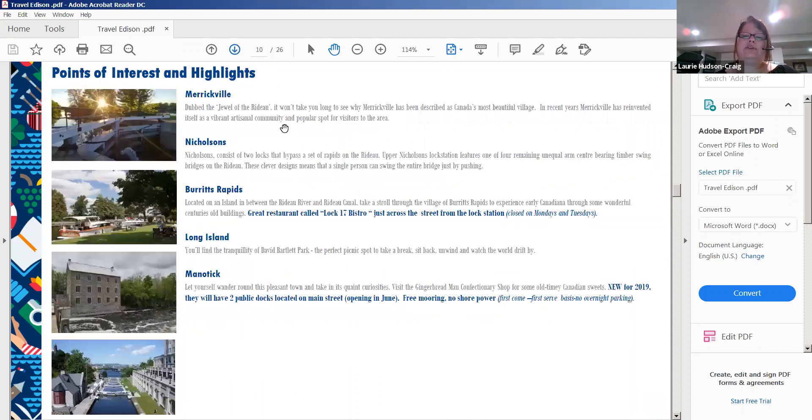Heading north from Smiths Falls, Merrickville is a little jewel of a town, known as a horticultural area in Canada. It has lots of stores and restaurants, and when you moor there you're right in the village. It's more of an artistic community.